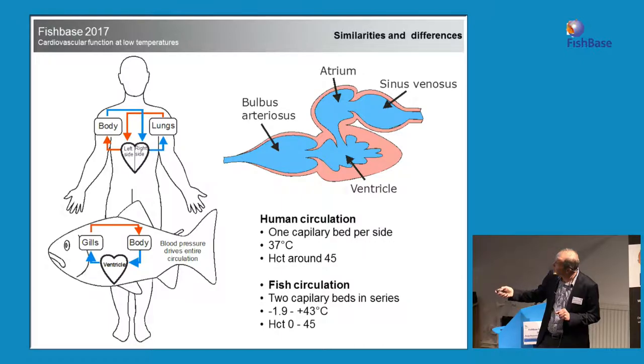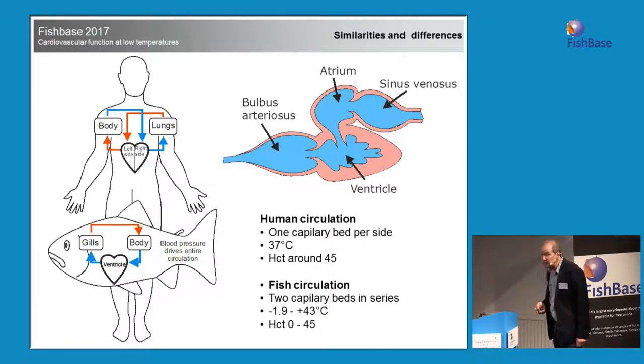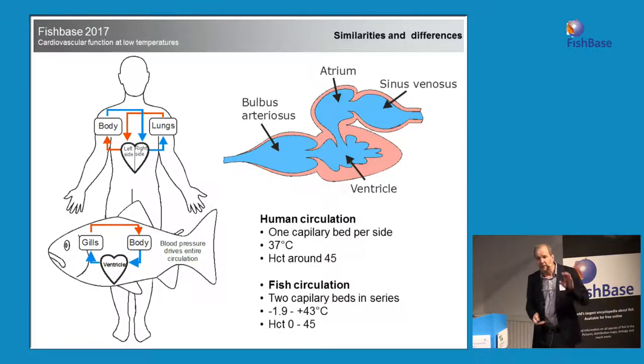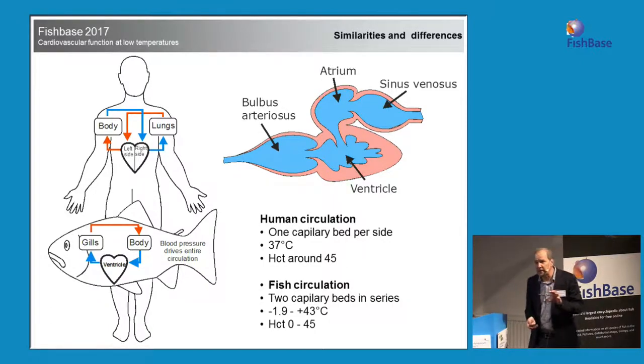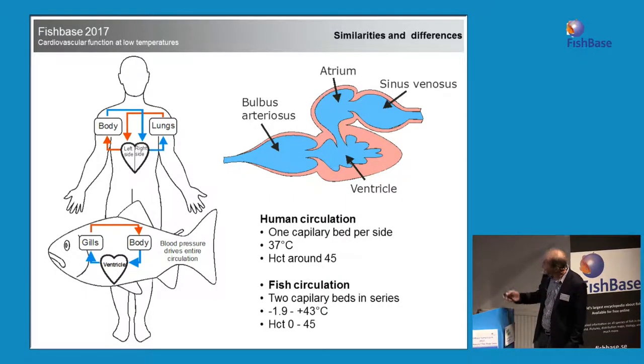Our system only pumps through one capillary system, either through the lungs or through the body. The fish have to manage the pump through the gills and whatever pressure is left has to drive the blood through the body — so the fish heart is different. At the cellular level the fish heart is the same, but the anatomy is different. The human circulation operates at 37 degrees and has a hematocrit around 45.